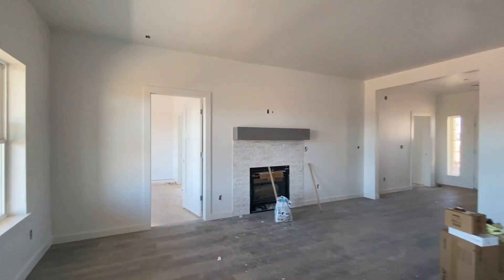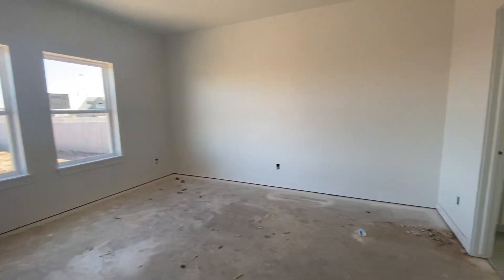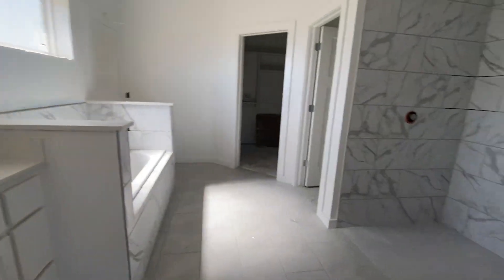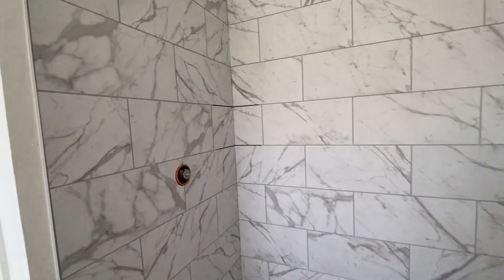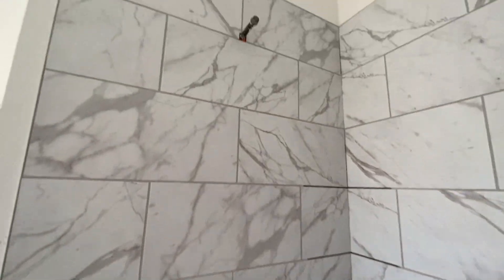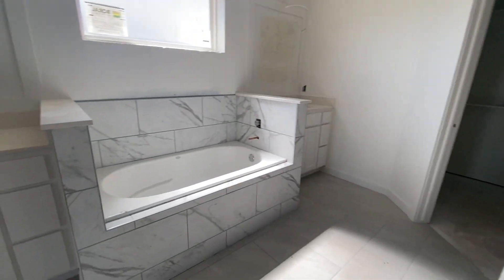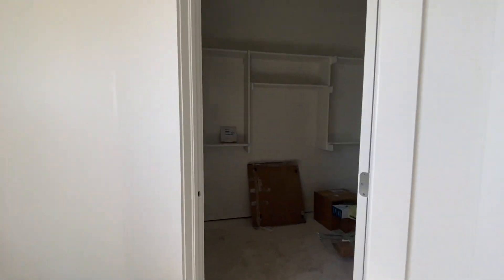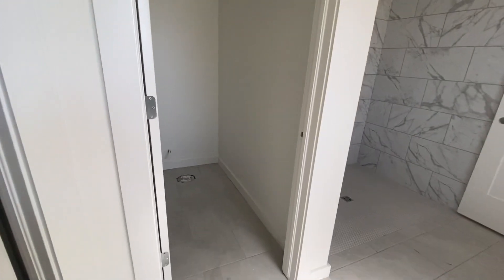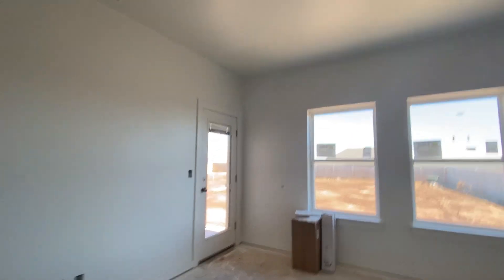Now we'll go this way towards the master bedroom. Look how gorgeous this is — we're going to have a glass door put in the shower, and I believe there are going to be two shelves there. It is huge, with these gorgeous little circle tiles. And then you've got your tub, vanities, and master closet. Of course, your water closet is there as well. And your master does have a door out to the patio — just so cute.